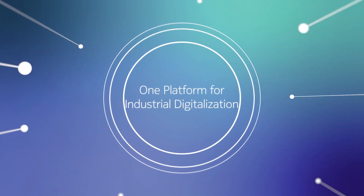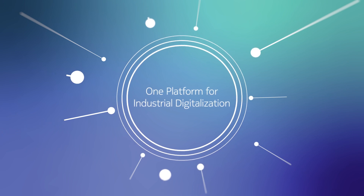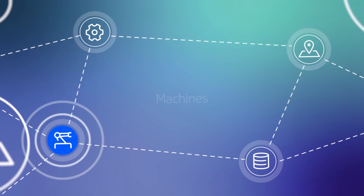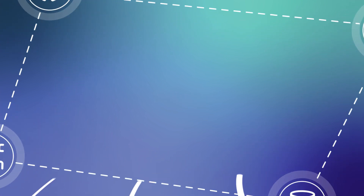The Nokia One Digital Platform can help advance your oil and gas operations toward Industry 4.0. It provides a comprehensive view across your production, machinery, work sites, and data — giving you a significant competitive edge.